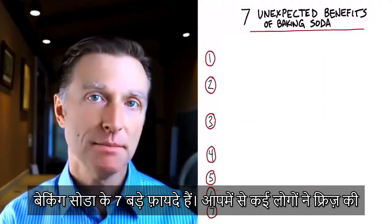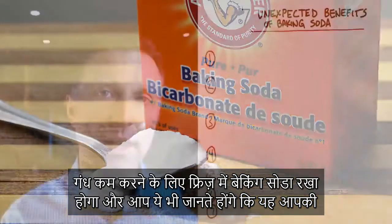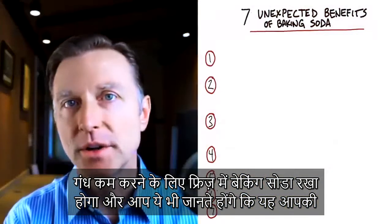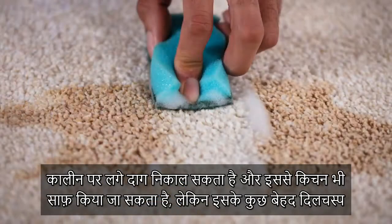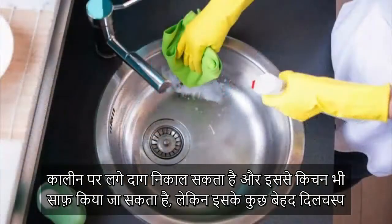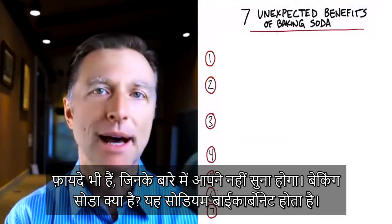There are seven unexpected benefits from using baking soda. Most of you probably have baking soda in your refrigerator to help decrease odors. You may also know that it's good for removing stains in your carpet and to use as a kitchen cleaner. But there are some other really interesting benefits that you probably didn't hear about.